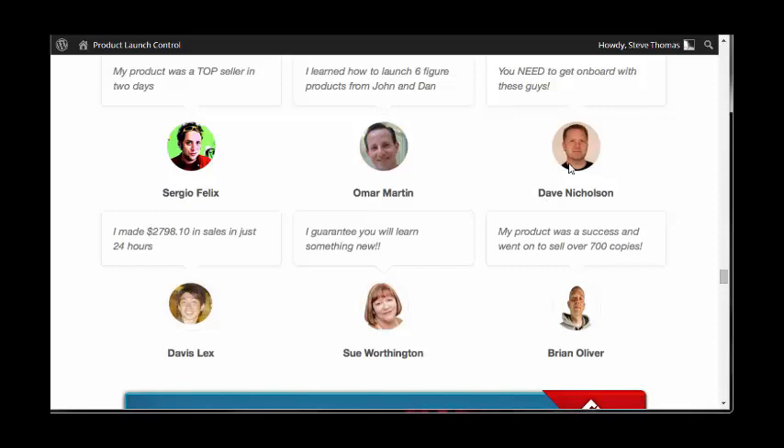I've bought some of Dave's products in the past — brilliant stuff. I talk to Sergio online quite often about his products, and I know that he follows a good product launch formula and strategy to get his products out there.